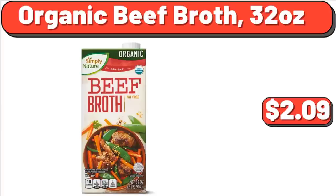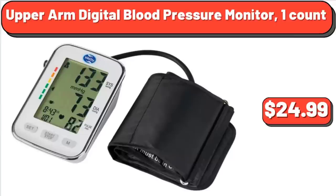Organic Beef Broth, 32 oz, $2.09. Upper Arm Digital Blood Pressure Monitor, 1-Count, $24.99.